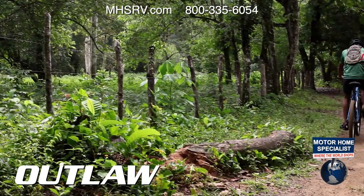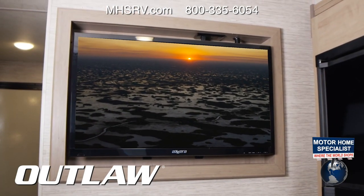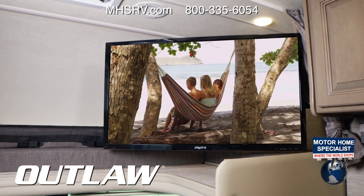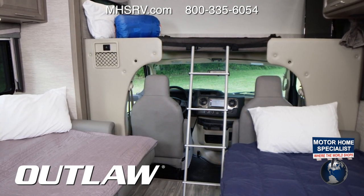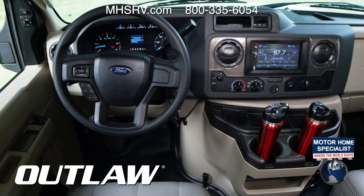We know you won't be knocking around on the trails 24/7, which is why you have a few TVs in your living area. With the HDMI distribution box, you can connect a streaming device or video game console. Before we wrap up inside, we need to show you all the sleeping options. Both sofas pull out and make into beds, and the ladder fits in the middle so you can climb up into the over-the-cab bunk.